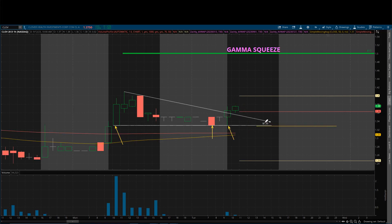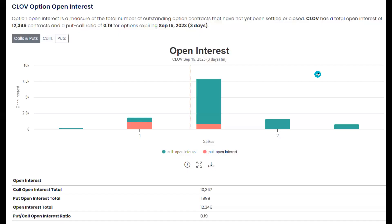Otherwise, if we get a look above and fail, that's going to be a bearish signal. And if we break below the $1.33 level, it's very possible we come down to $1.25, and that kind of gets rid of the whole gamma squeeze potential, at least in the short term. Now, I keep mentioning a gamma squeeze — what is a gamma squeeze? Well, it's actually related to the options chain, and I'm going to explain it to you very simply and visually.